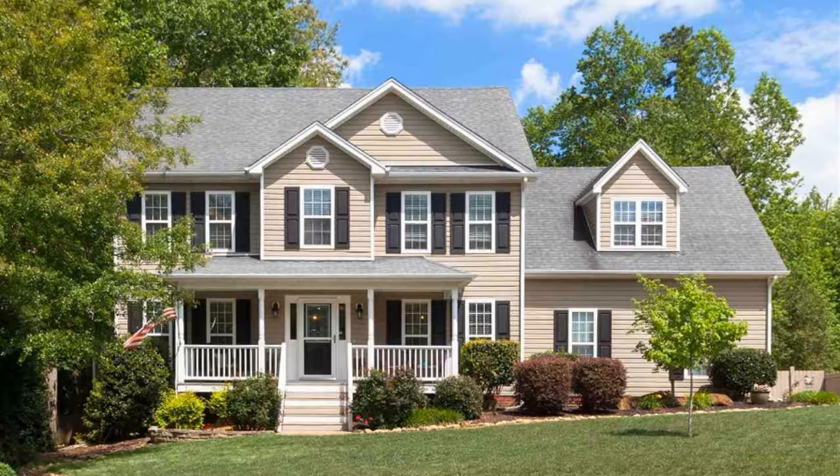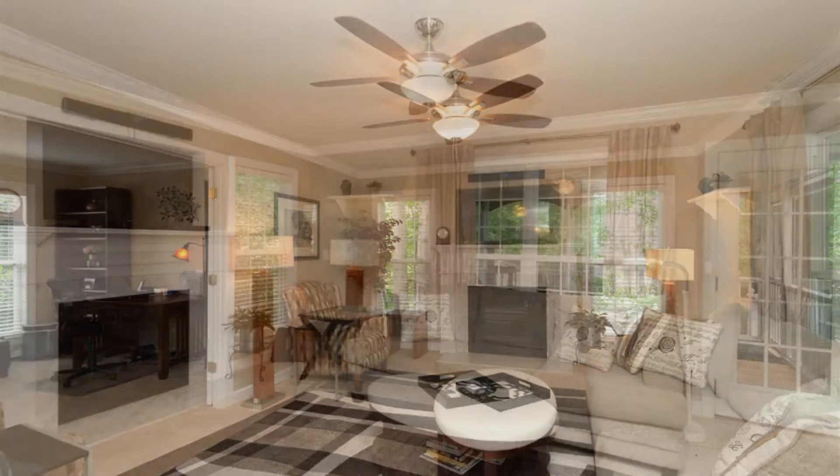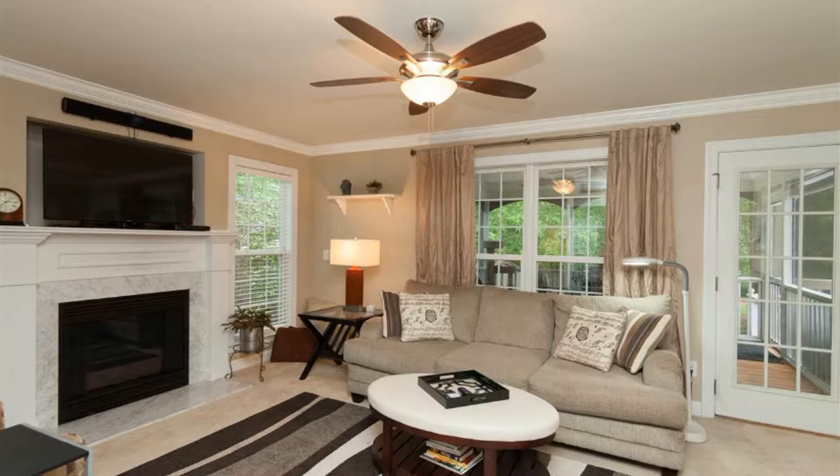This home has three bedrooms and two and a half bathrooms. It has an open floor plan with hardwood flooring. The living room is spacious and has a fireplace. This cozy home also has large windows that provide abundant natural lighting.